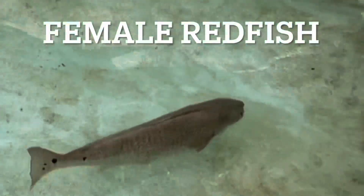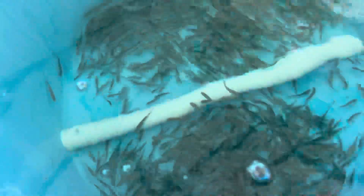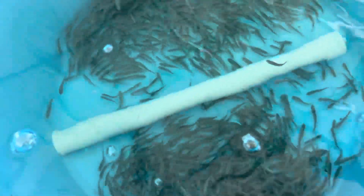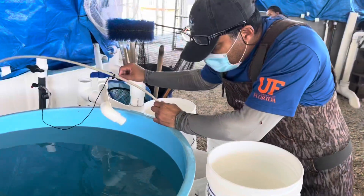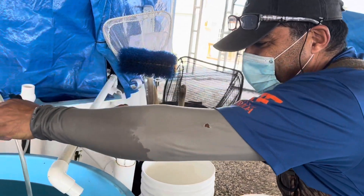That's the mommy — that's the mama redfish right there. Thanks for doing this. You're welcome.